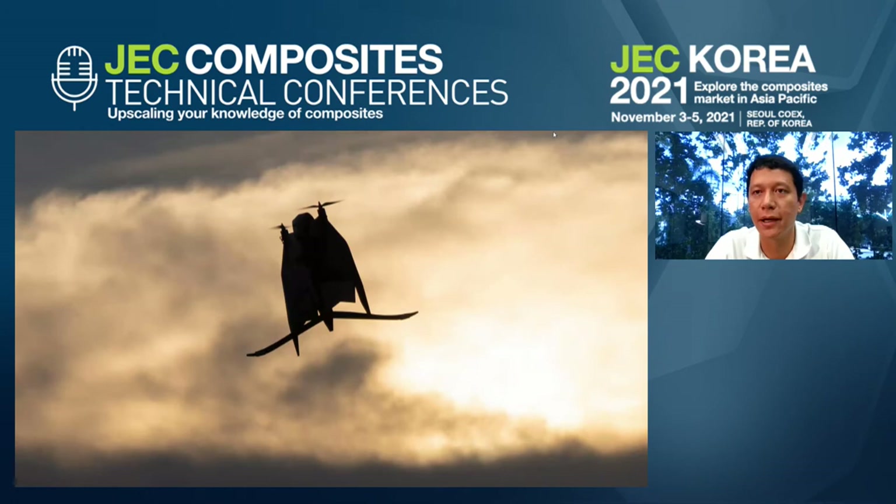Good morning, everyone. I hope you can hear me loud and clear. A bit early, but I suppose I have a little bit more time for this then. So my topic today is to give you a bit of a glimpse of what actually happened behind the scene in developing this VTOL drone.